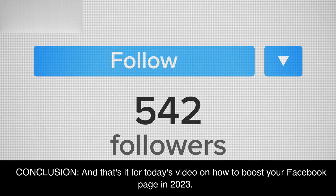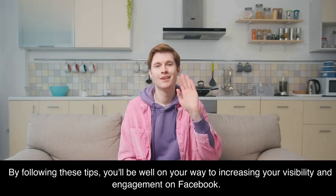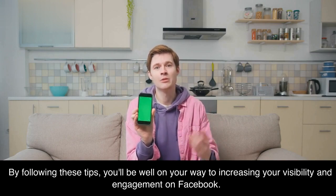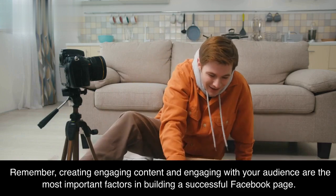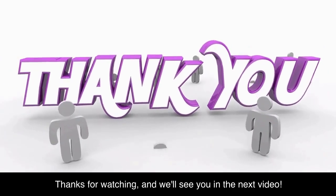And that's it for today's video on how to boost your Facebook page in 2023. By following these tips, you'll be well on your way to increasing your visibility and engagement on Facebook. Remember, creating engaging content and engaging with your audience are the most important factors in building a successful Facebook page. Thanks for watching, and we'll see you in the next video.